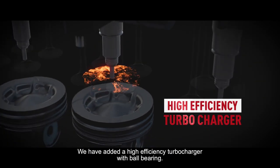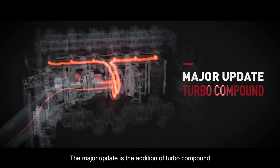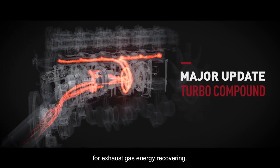We have added a high efficiency turbocharger with ball bearing. The major update is the addition of turbo compound for exhaust gas energy recovery.